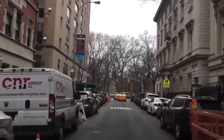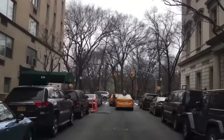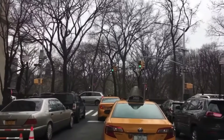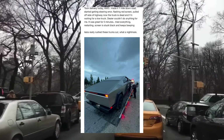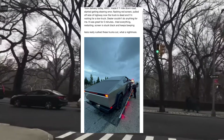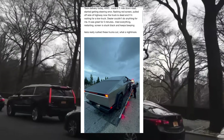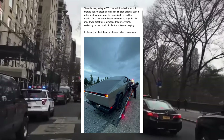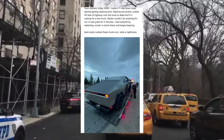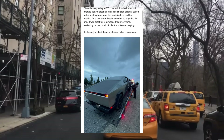While this is a huge issue that could potentially cause fatal accidents, it is not actually the only reason why Cybertruck deliveries are being delayed further. As you can see on this post in the Cybertruck Owners Club forum, this guy says: took delivery today, all wheel drive, made it one mile down the road, started getting a steering error, flashing red screen, pulled off the side of the highway, now the truck is dead and I'm waiting for a tow truck. Dealer couldn't do anything for me. It was great for five minutes — tried everything, restarting — screen is stuck black and keeps beeping. Tesla really rushed these trucks out. What a nightmare.